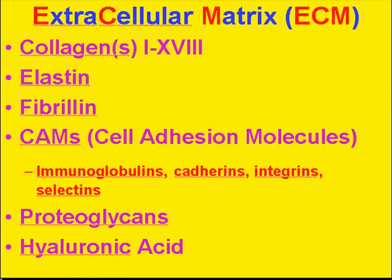Here's the extracellular matrix as a review. We have at least 18 different types of collagen now, as well as elastin, fibrolim, and this large, growing family of cell adhesion molecules, or CAMs — which include immunoglobulins, cadherins, integrins, selectins — any molecule that causes adhesion between one cell or substance and another. We also have proteoglycans and hyaluronic acid, and these are the compounds which act as the framework for regeneration.